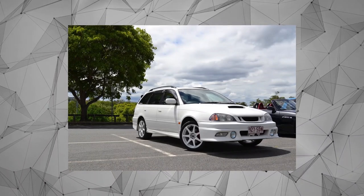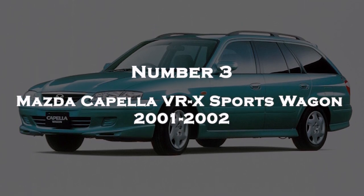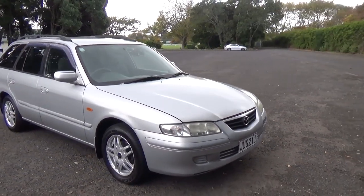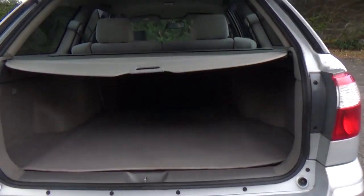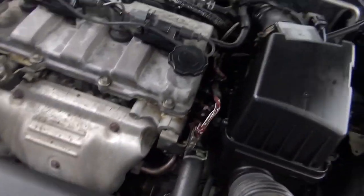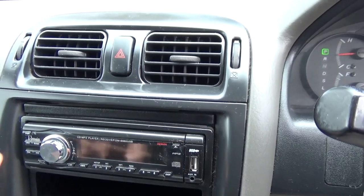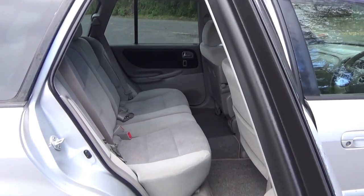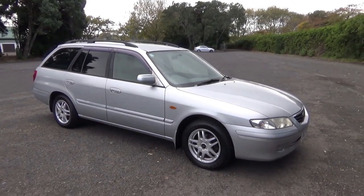Number 3: Mazda Capella VRX Sports Wagon 2001-2002. The Mazda Capella VRX Sports Wagon is a specific model of the Mazda Capella, also known as the Mazda 626 outside of Japan. It is a station wagon variant of the Mazda Capella sedan, typically offering a sportier and more stylish design compared to the standard wagon version. The VRX Sports Wagon comes equipped with a range of engine options.